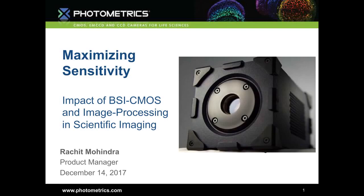Hello. We're glad you've joined us for this live webinar, Maximizing Sensitivity: the Impact of BSI CMOS and Image Processing in Scientific Imaging. I'm Judy O'Rourke of LabRoots and I'll be moderating this session. Today's educational web seminar is presented by LabRoots, the leading scientific social networking website and provider of virtual events and webinars, advancing scientific collaboration and learning. It's brought to you by Photometrics.